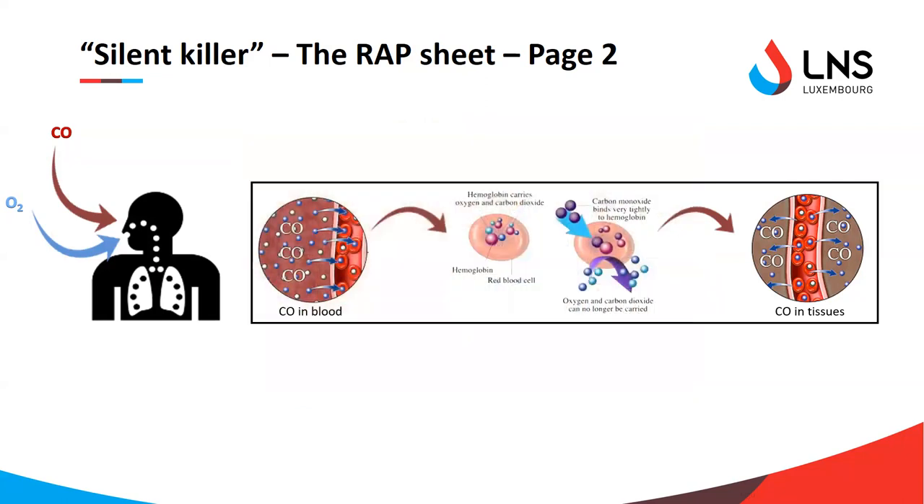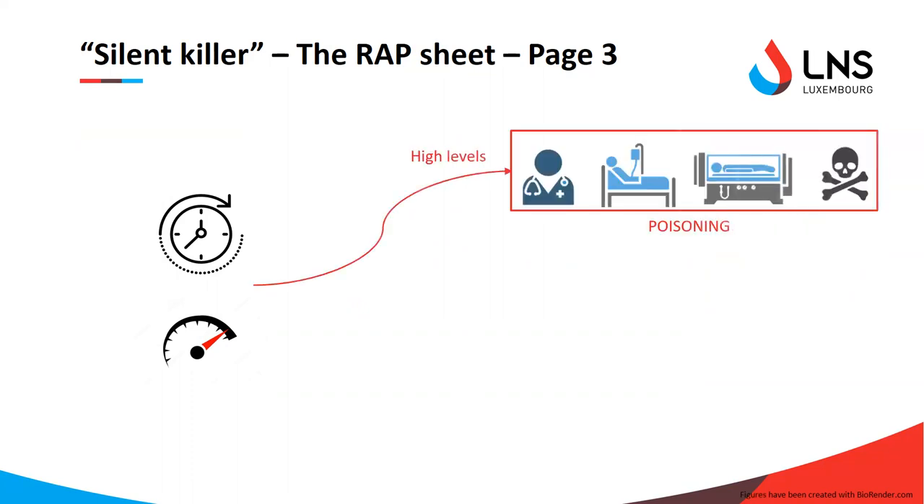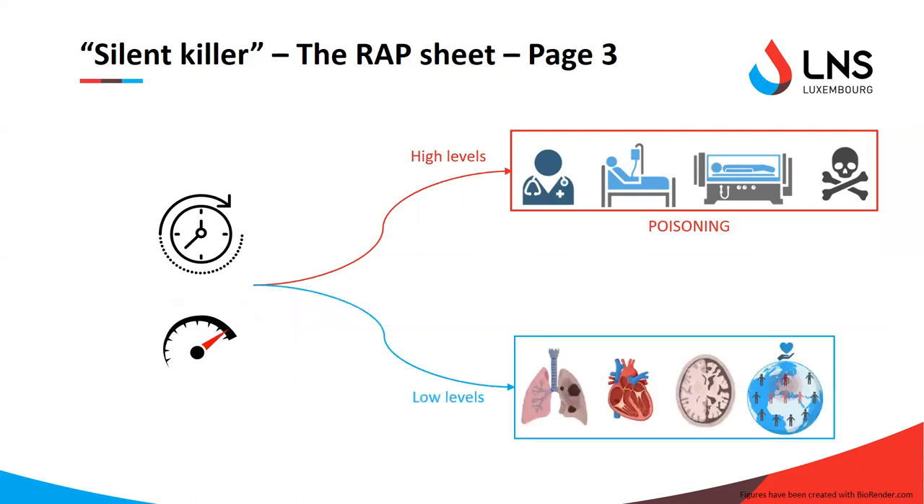Carboxyhemoglobin is then formed, and carbon monoxide is transferred to the tissues instead of oxygen. Depending on the time and amount of CO one is exposed to, different scenarios can be envisioned. With high levels of CO, one is very likely to rapidly feel the effects of hypoxia and will soon need a doctor — or in the worst cases, death can occur. With low levels, symptoms only start showing up very slowly and are more challenging to associate with CO as the cause.